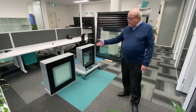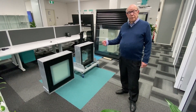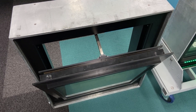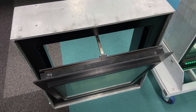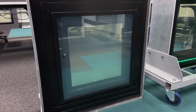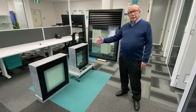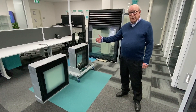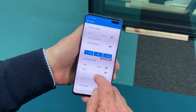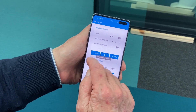Here we have a casement window that can open and close — this all works off your phone by the way. It is sensitive to rain, so should it rain, it would close by itself. It also has the ability, using the PDLC film, to control the amount of light coming into a room — you can reduce or increase the light, all controlled by a phone app.